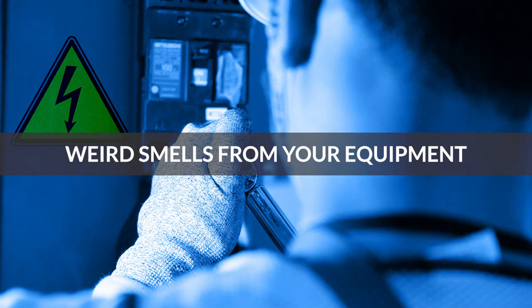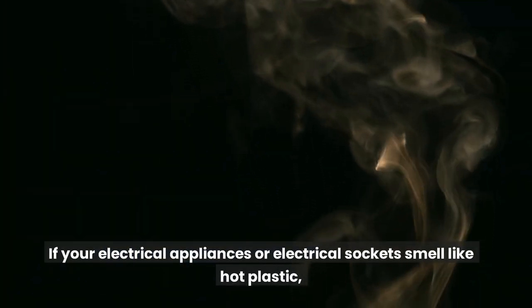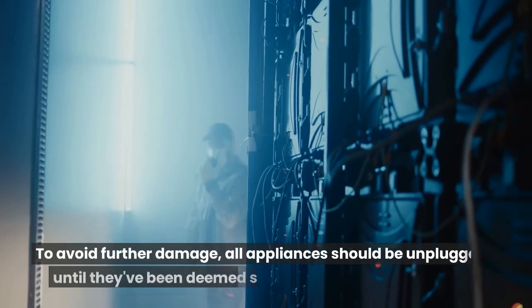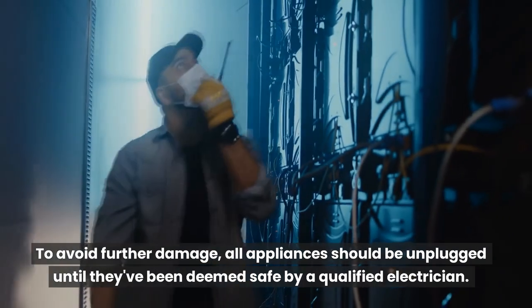Weird smells from your equipment. If your electrical appliances or electrical sockets smell like hot plastic or have yellow scorch marks, this is a sign of an overloaded circuit. This can quickly lead to sparks or smoke. To avoid further damage, all appliances should be unplugged until they have been deemed safe by a qualified electrician.